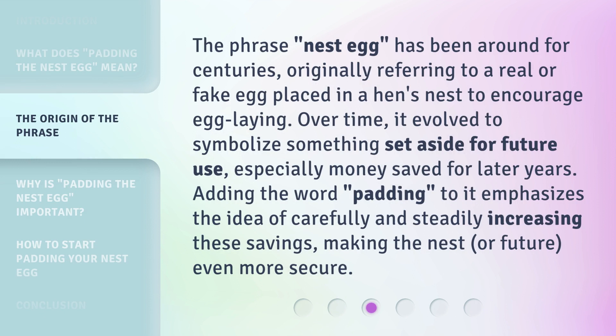The phrase nest egg has been around for centuries, originally referring to a real or fake egg placed in a hen's nest to encourage egg laying. Over time, it evolved to symbolize something set aside for future use, especially money saved for later years. Adding the word padding to it emphasizes the idea of carefully and steadily increasing these savings, making the nest — or future — even more secure.